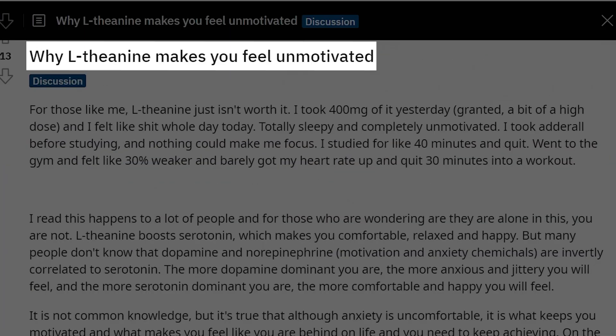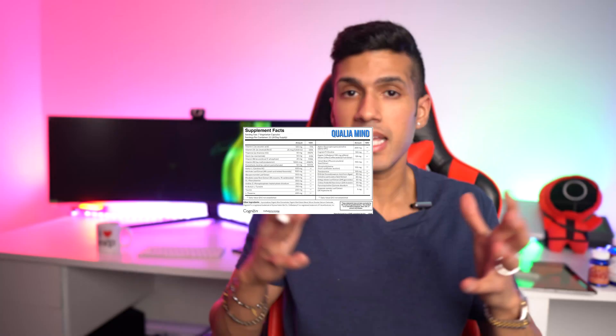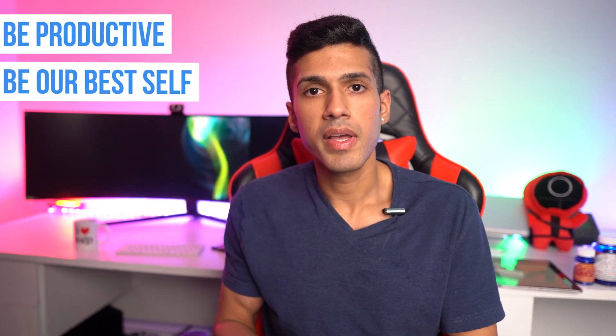This phenomenon of feeling a lack of motivation is really common — this Reddit user posted 'why L-theanine makes you feel unmotivated.' A lot of us have been led to think we should be taking L-theanine because it's one of the most hyped nootropics and is pretty much in every nootropic blend. But if you eliminate it from your stack for a couple of weeks and see how you perform, you'd be convinced it's really not helping that much. We take nootropics to help productivity, and sometimes L-theanine just acts like a band-aid.